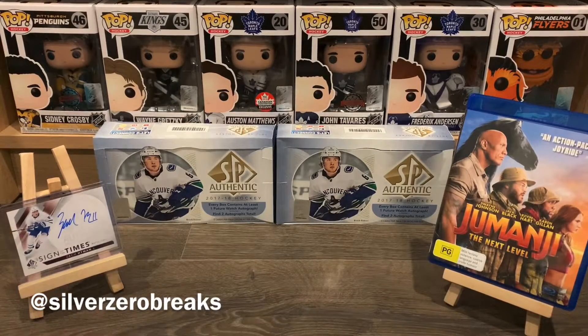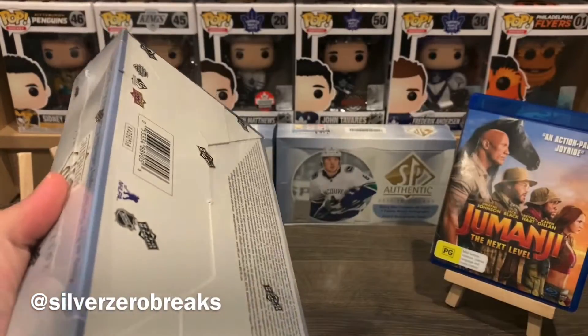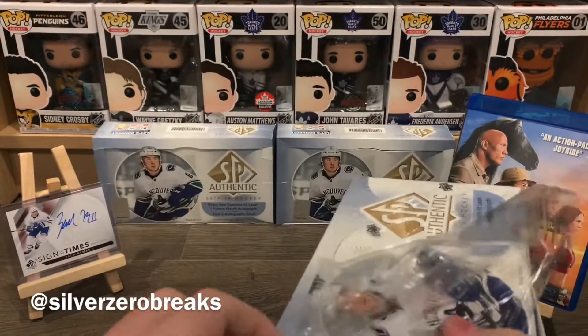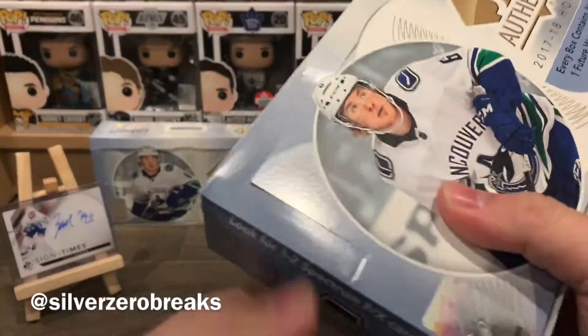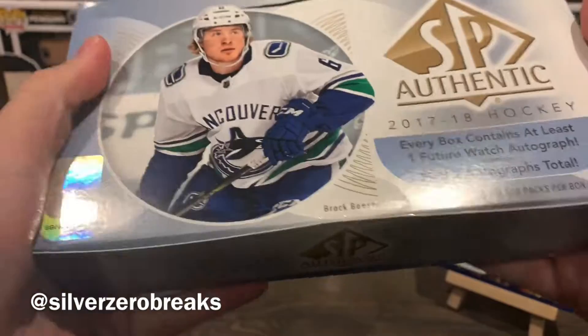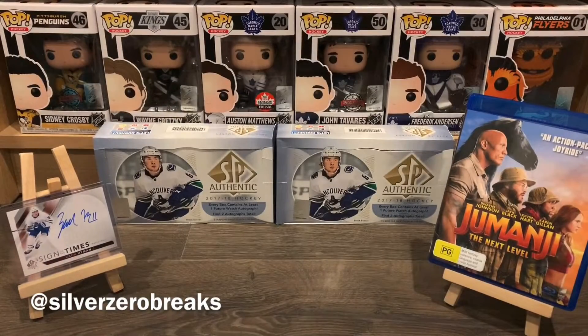Anyway, I hope you guys are all doing well and let's get cracking onto this box break. The main draw of this one here are the Future Watch Autos, and most of them are just career AHLers from this particular set. We got 18 packs per box and five cards per pack, with guaranteed two autographs in total — but sometimes we might get a bit lucky, so we shall see.